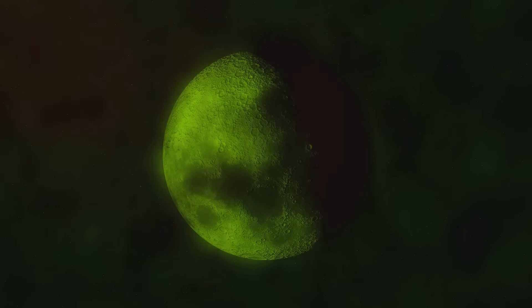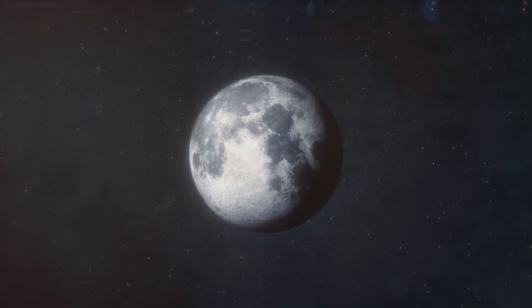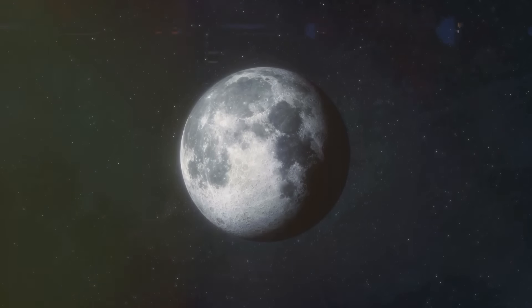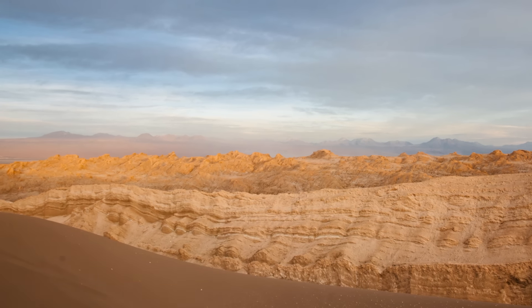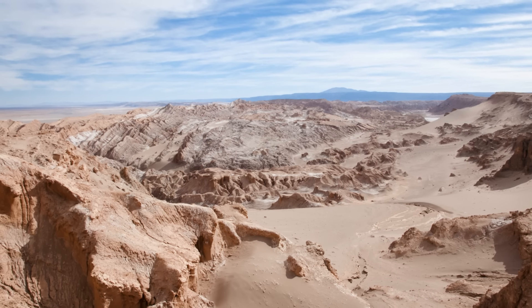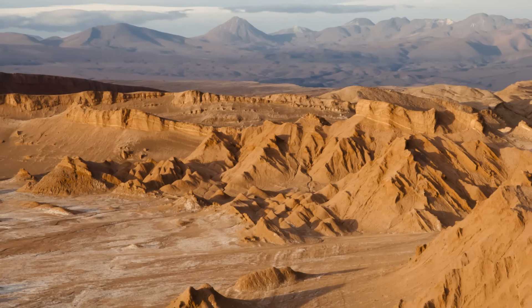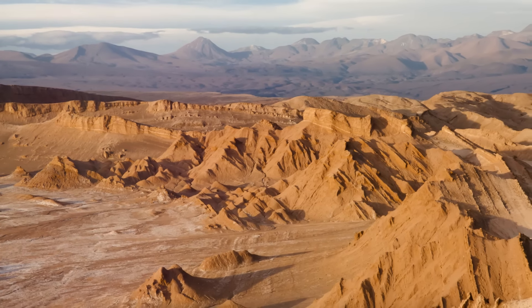This temporary nature makes these mini-moons hard to study. By the time scientists detect one of these elusive asteroids, it may already be on its way out of Earth's gravitational grasp. But despite these challenges, studying mini-moons can provide valuable information about the asteroids that populate our solar system and even offer clues about the origins of our own moon. So, these mini-moons are small, elusive, and temporary, but they offer a fascinating glimpse into the cosmos.